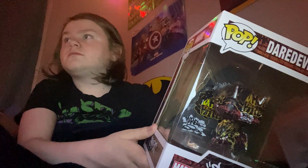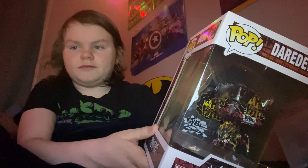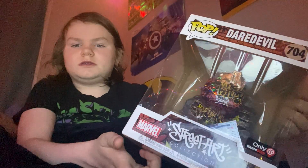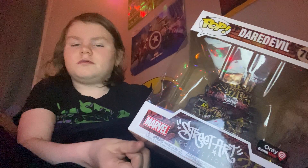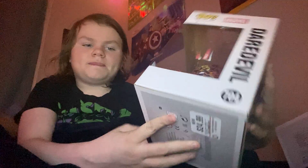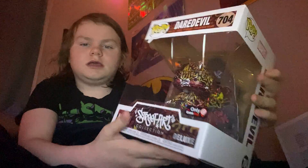Yes, I'm on my bed, but it's 12:23 for me — well, for when I upload this video, while I'm recording this it's 12:23. This is a GameStop exclusive.